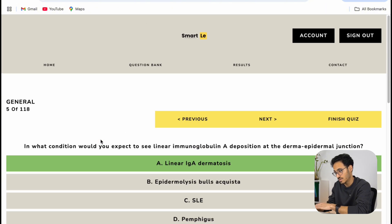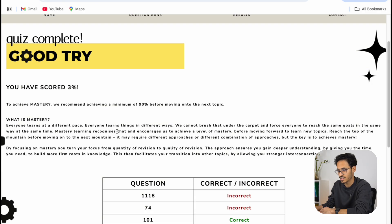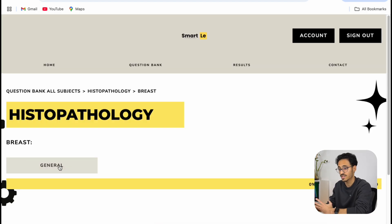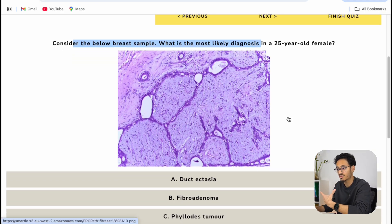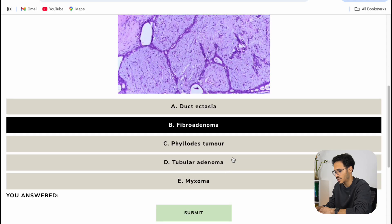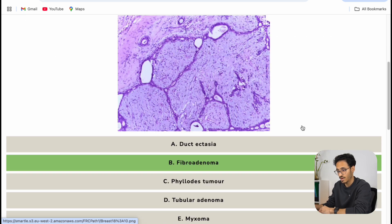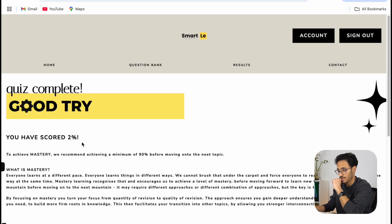Once you finish the quiz you click 'Finish Quiz' and it gives you a score — obviously my score here is low because I was skipping through questions for demonstration. It also shows you which questions you've done and whether you got them correct or incorrect. Looking at the press cases section: they give you a one-line description and show you an image. For example, a press sample from a 25-year-old — let's say this is a fibroadenoma. There are some nice high-quality images in this MCQ platform, quite representative of how images look in the actual exam.